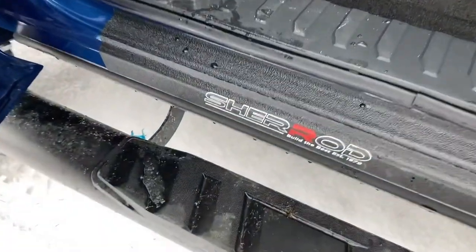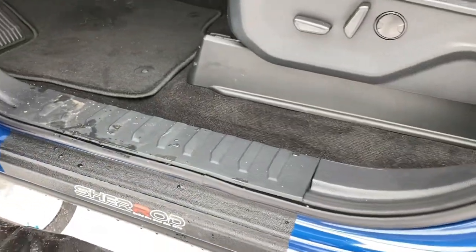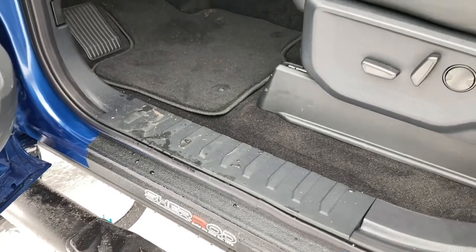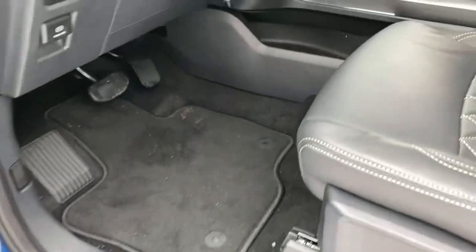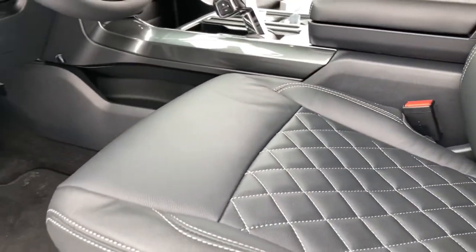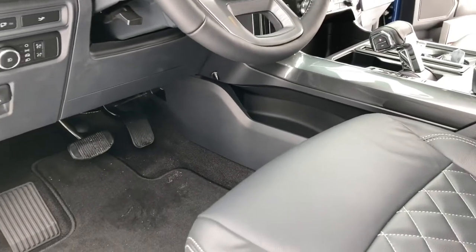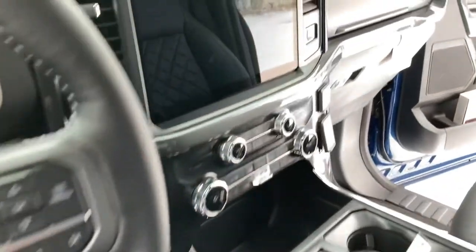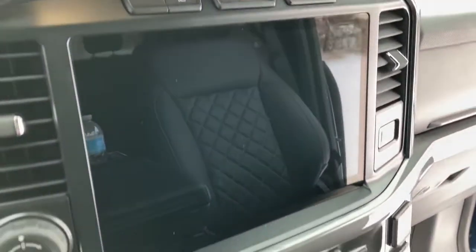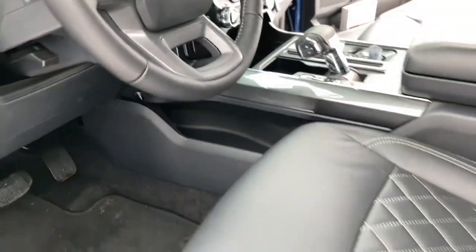Moving on to the interior, we do have these paint protectors by Charade — a super nice touch to keep the paint in prime condition, no scratches or rock chips when you're getting in and out. We have these awesome custom seats with the Charade logo on the headrest, quilted leather with heated seats — a really nice touch and a huge improvement over the standard XLT, almost like getting into a Lariat. We also have that awesome new dash with the big 12-inch screen and the fold-down shifter.